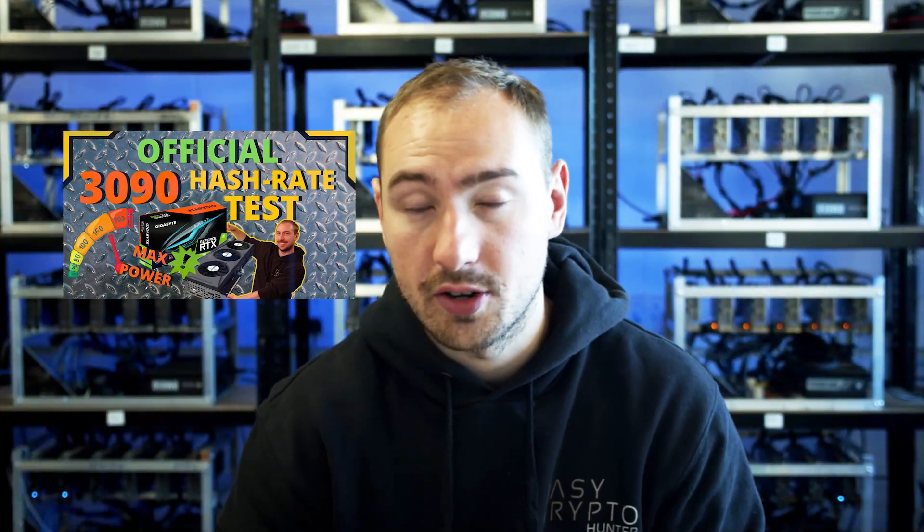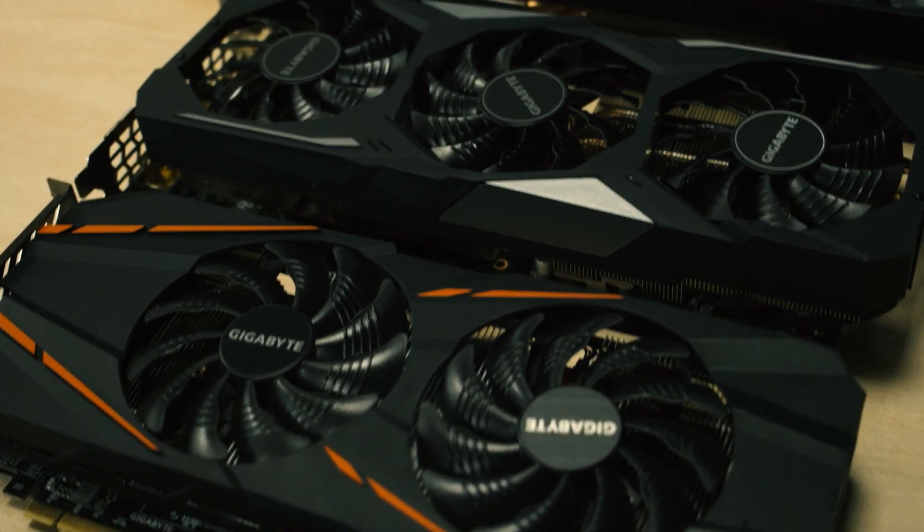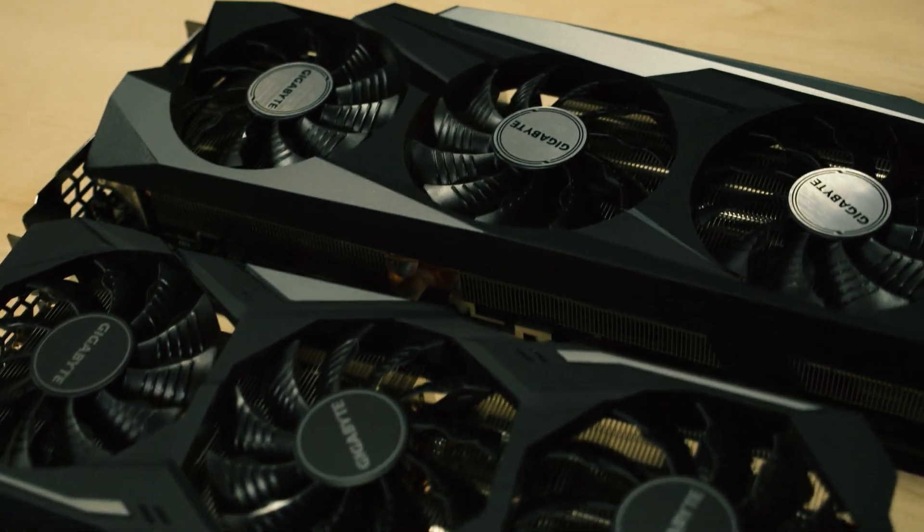What we see here is 115, 116 hash as a maximum, which is actually much less than I was expecting. One of the things to bear in mind is that the Ethereum algorithm, the etash algorithm, is a very memory-heavy algorithm. So it doesn't necessarily stretch the graphics card in its widest capacity, but more one-dimensionally on the memory side of things.